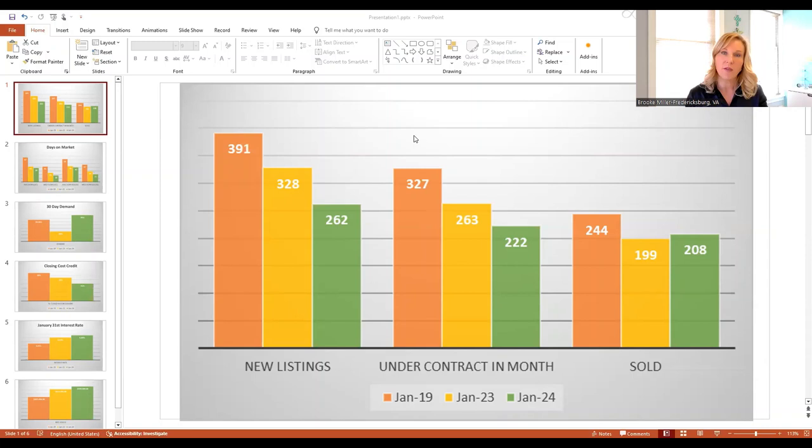The number of homes going under contract is going to go down as well, because the number of homes available to go under contract is down. But you'll see that the ratios are very different. Under contracts in January of 2019, we had 327 homes go under contract. This year, 222 went under contract.